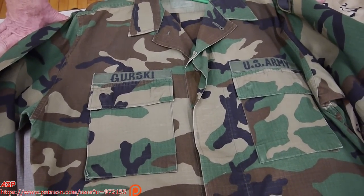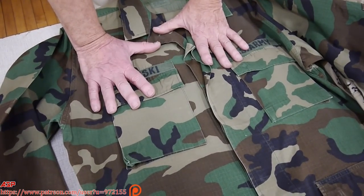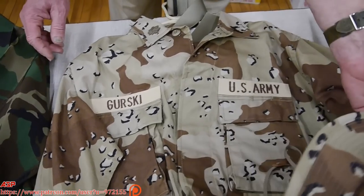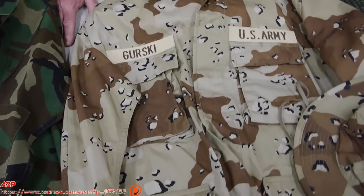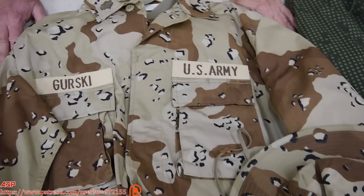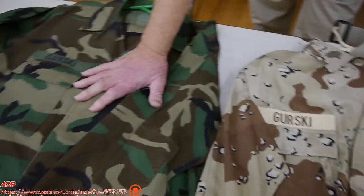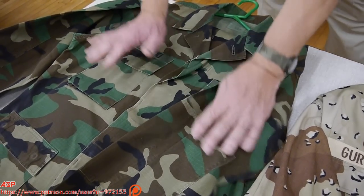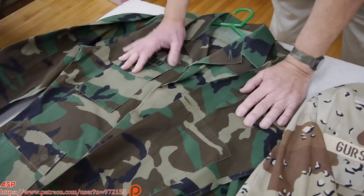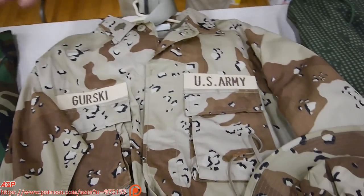The woodland pattern — designed for Europe or any forested environment — was paired with its sister uniform, the chocolate chip desert uniform. The idea was you only needed two uniforms: a green one and a tan one. The woodland became truly general issue — the Marines wore it, the Army wore it, the Air Force, Navy Seabees, Coast Guard, and even the Czechoslovakian, Serbian, and Philippine armies all adopted the woodland pattern. It worked.